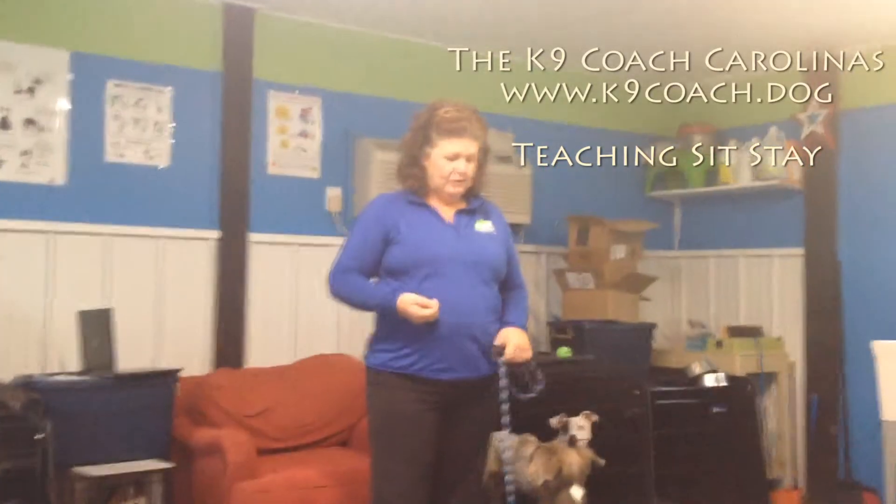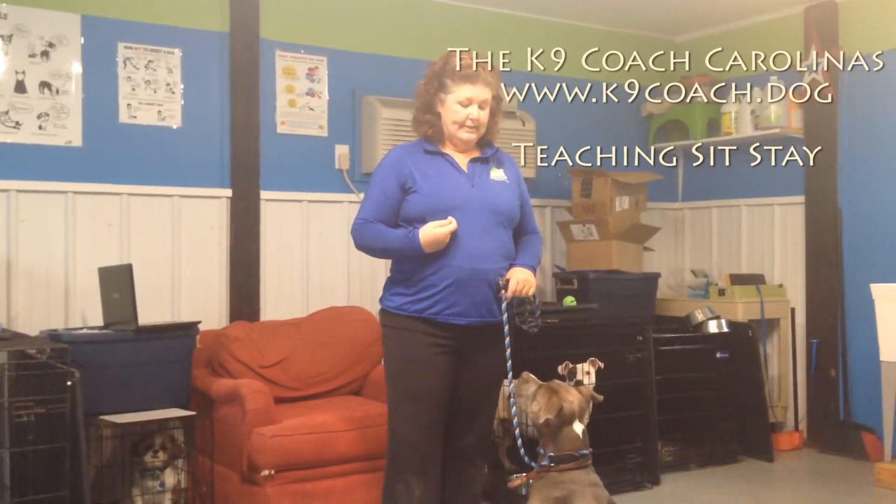Hi everybody, it's Dana Bregman from the K-9 Coach again, and of course Poppy Blue. We are working today on the stay portion of our sit command.